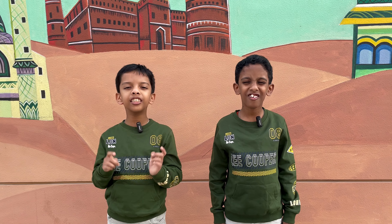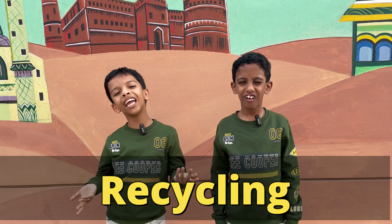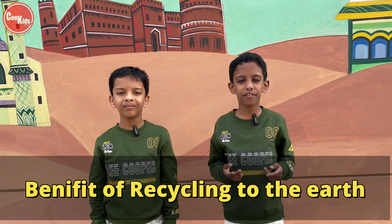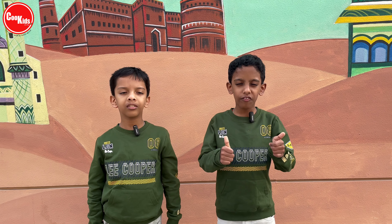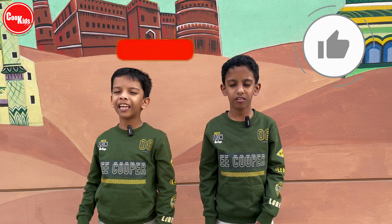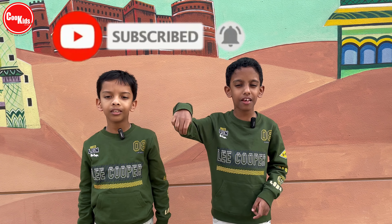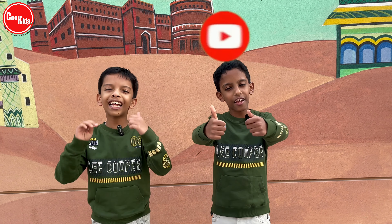Good day friends! Today's topic is going to be about recycling and its benefits to the earth. If you like our video, please thumbs up, press the subscribe button, and don't forget to click the bell icon. So let's start!